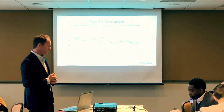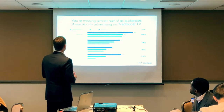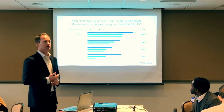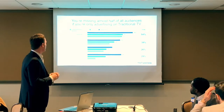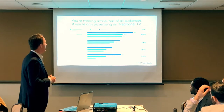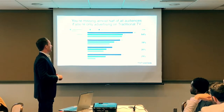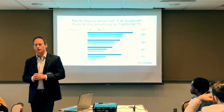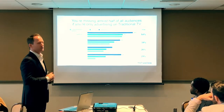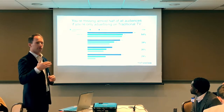When it comes to TV advertising, if you do not have a connected TV strategy you're potentially missing out on half the audience. This chart shows that 54% still consume on traditional TV, while 46% are across connected television devices — smart TVs, OTT devices, and gaming consoles. If you're not advertising on connected TV, you risk losing out on a huge generation who are your next brand ambassadors for the next 30 to 40 years.